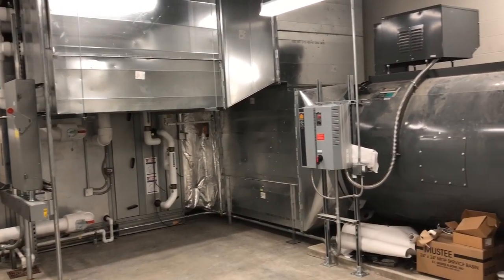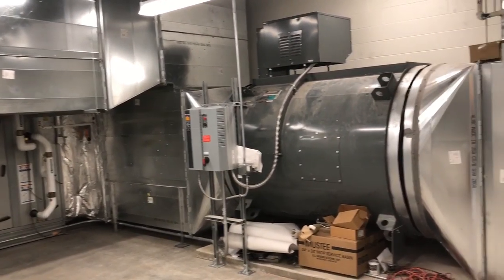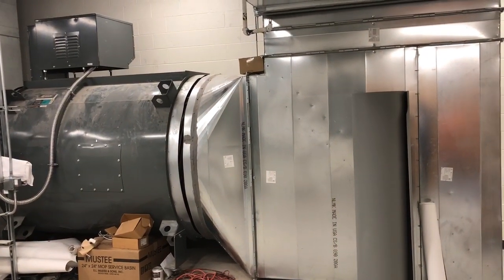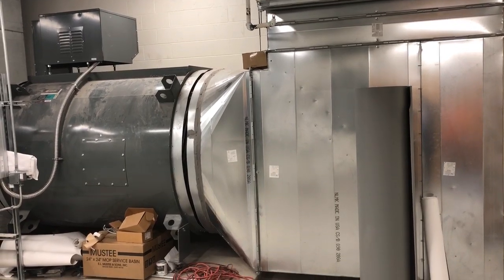This is the mechanical room. I'm told this unit right here handles the airflow and it's from a jet plane. How about that?